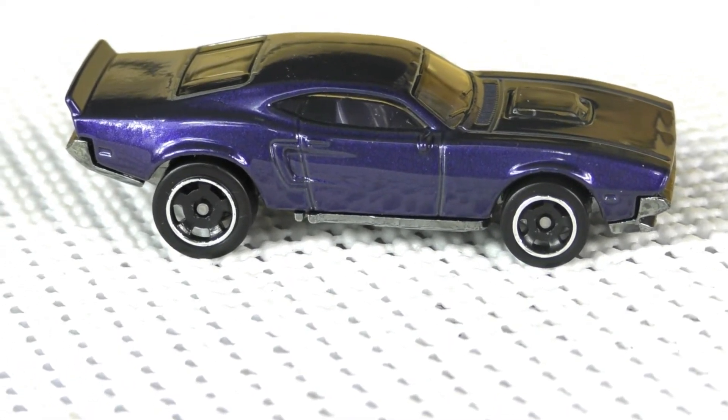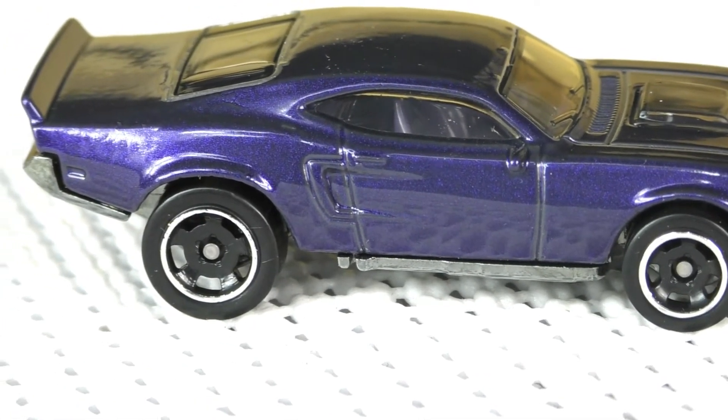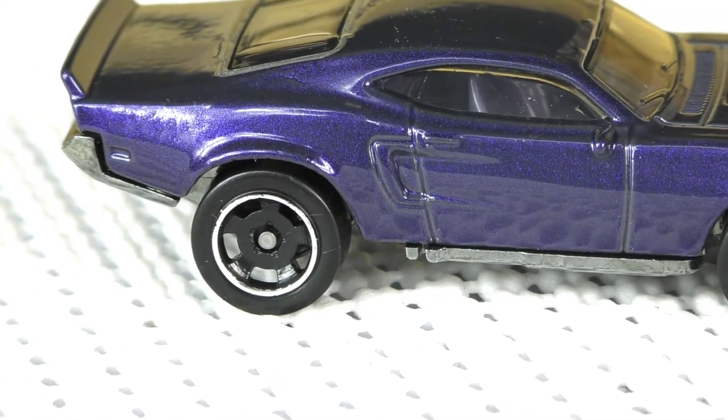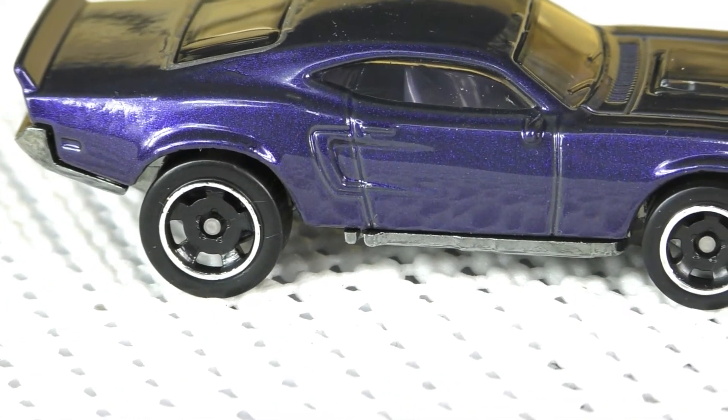First thing you might notice: these wheels are a little bit different. These are the retro slot wheels — I believe they were first seen on some of the cars from the Cool Ones series. This time they're in black; they were in chrome on the Cool Ones series.